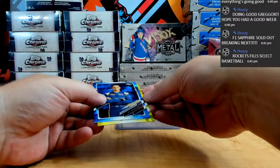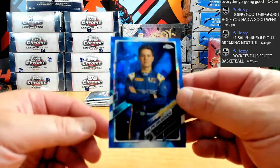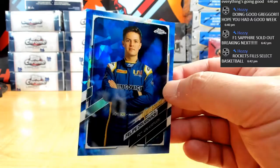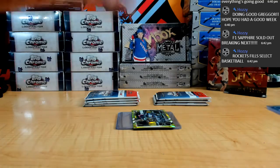Then we got Pimp Daddy himself — Drugovich. Oh, this next card is dope. Holy cow. He looked great in practices this weekend too. We have a short print variation. Wow.